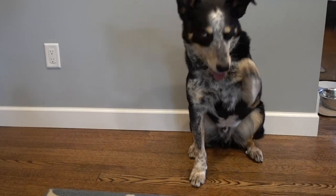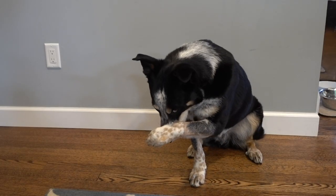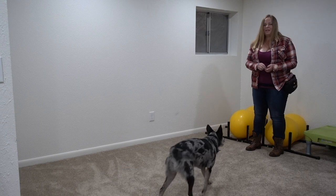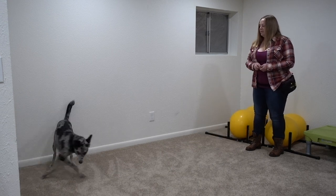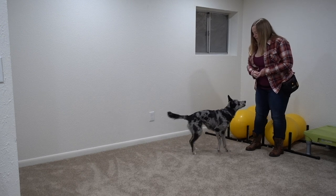If your dog doesn't look at you when you say his name, do not repeat his name. Instead, make some other noise or even run away from him — anything to get his attention other than saying his name again. There should be a good quick rhythm to this game, and after a few repetitions your dog should be turning to look at you after eating the treat, even if you didn't say his name.